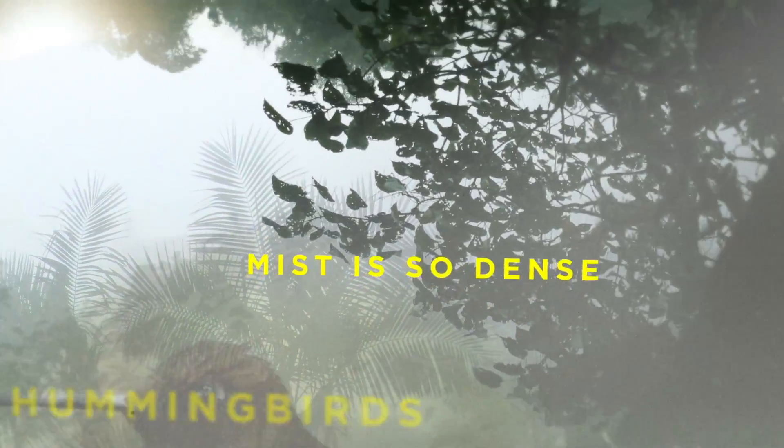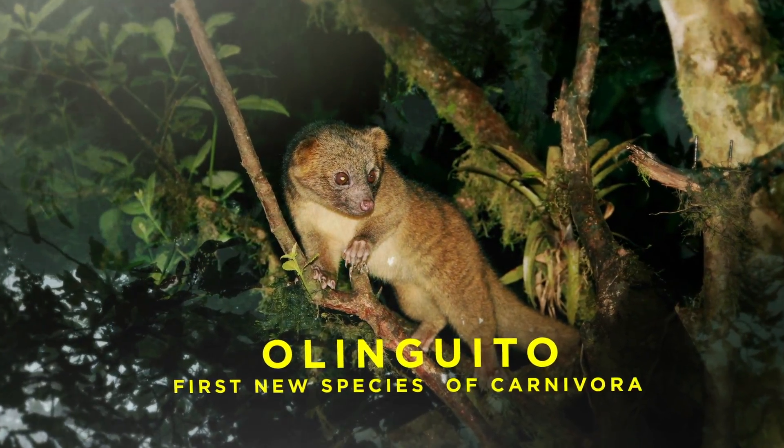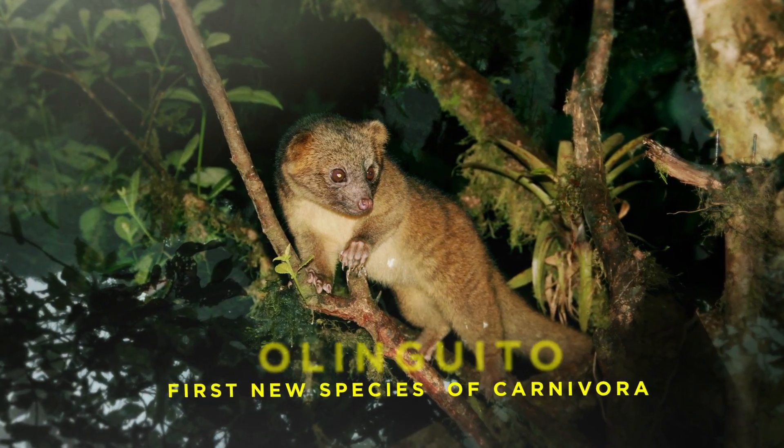You cannot see them because the mist is so dense. It's a magical land of the Olinguito — the first new species of carnivora found in decades.